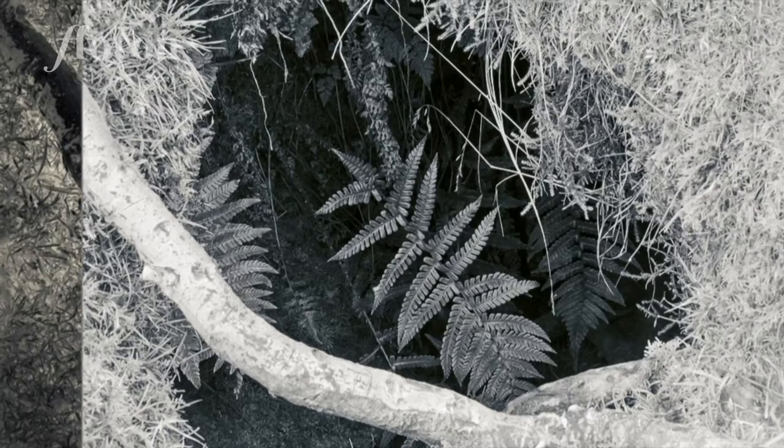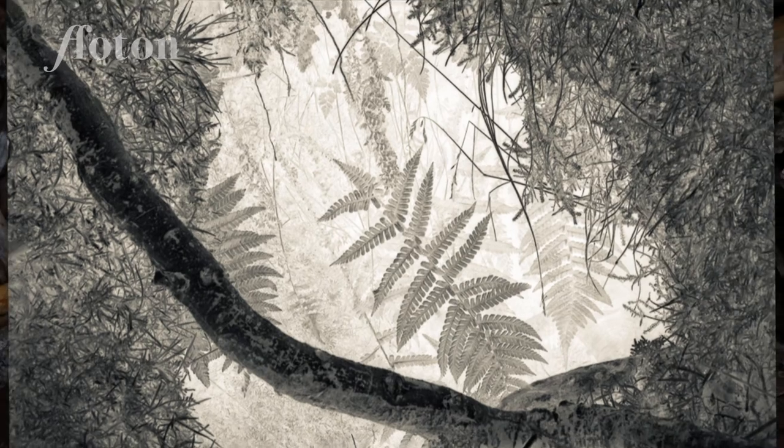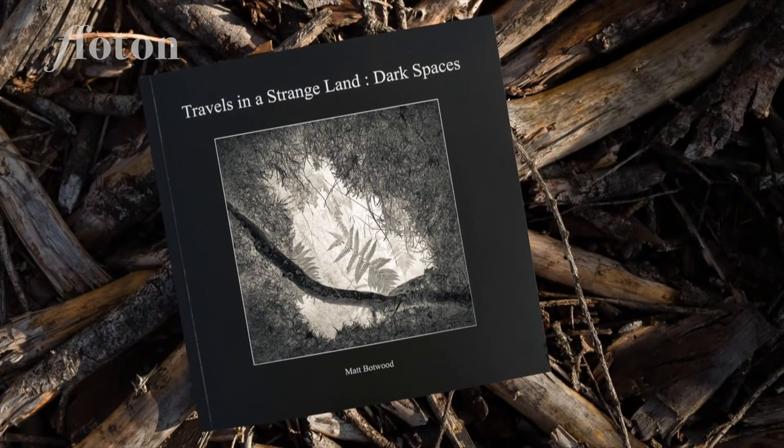Initially the project came about a bit by accident really. There was a fantastic location that I found but I couldn't really seem to bring out the details because it was very dark, and so I had been using some negative processing for some other series that I've been working on. So I thought I'd give that a go and see if that worked. And suddenly it transformed the image completely and really brought out the details that I was looking for, and I thought maybe this is something I could take further or maybe it's just a one-off and I didn't really know at that stage.